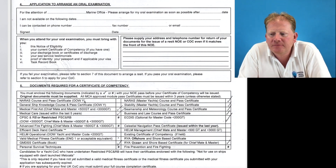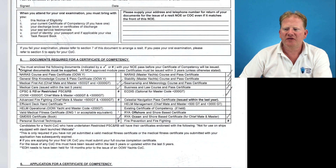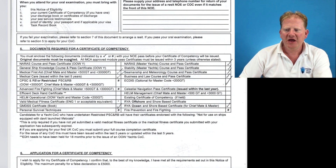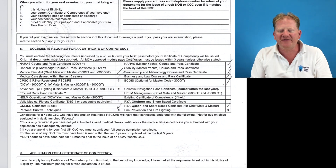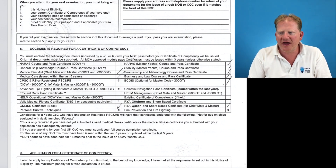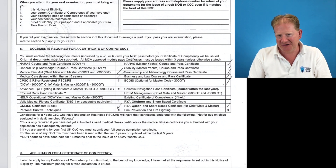To know what documents to send, look at the back of your NOE — Section 5 on a current NOE lists 'Documents required for a COC.' You must enclose the documents indicated by a tick or a hash with your NOE pass before your COC will be issued. Include everything with a tick or hash in your email to deck@mcga.gov.uk.